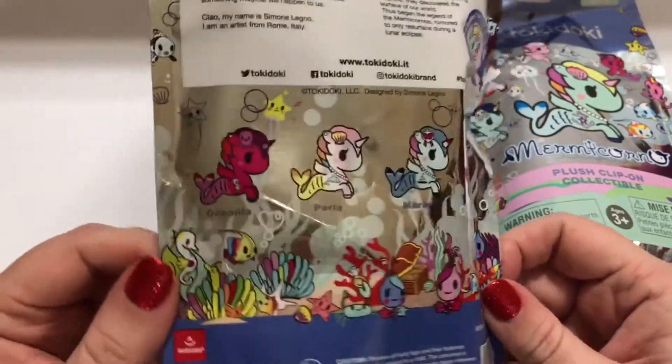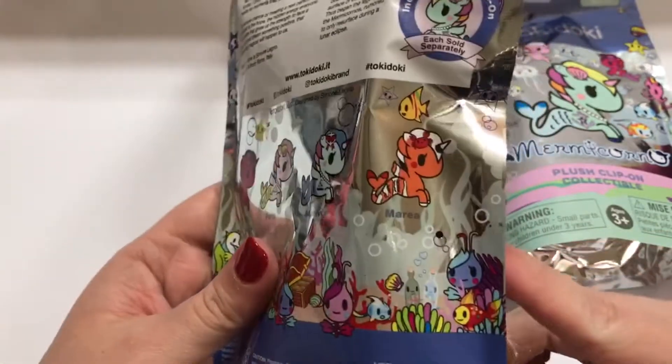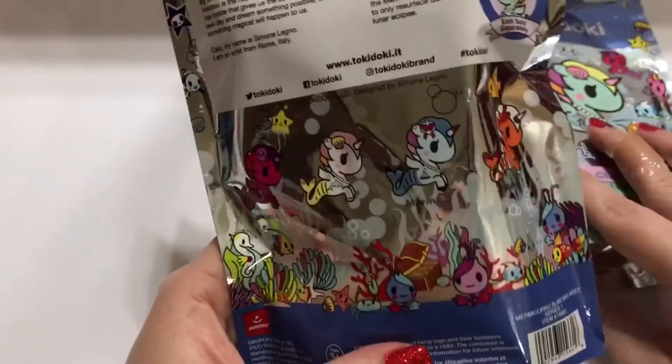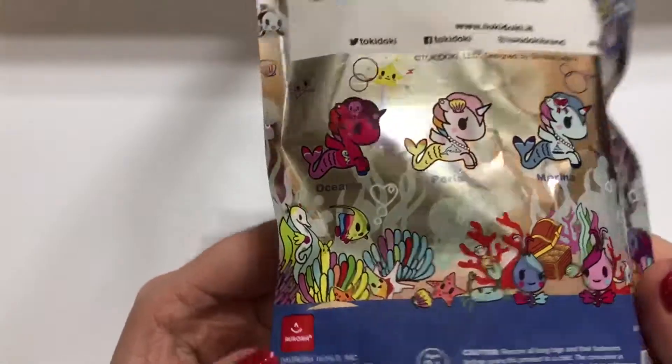There are only four in the series: Oceana, Perla, Marina, and Maria. I really want Perla — who do you want? I like Marina too, they're all really cute. Perla is really cute though.